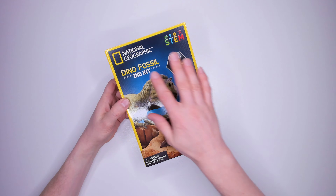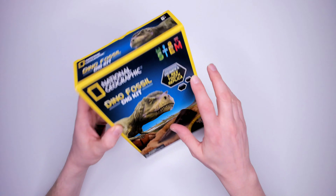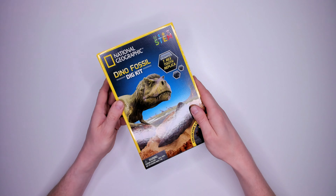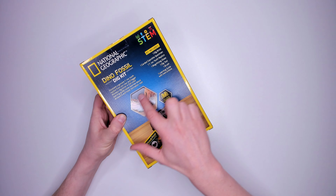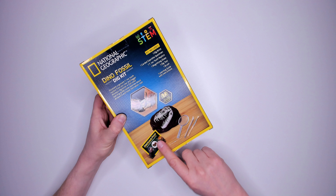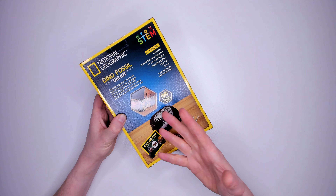Kit seven: National Geographic dino fossil dig kit for ages eight plus. Excavate a T-Rex tooth replica. Contains one dig brick, one carded coprolite specimen, one T-Rex tooth replica, one magnifying glass, one dig tool, one brush and one learning guide. Oh yeah — that carded coprolite specimen is dinosaur poop. Very interested to see what it looks like. It also cost me $14.99.